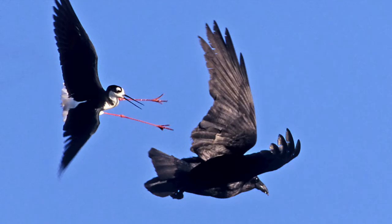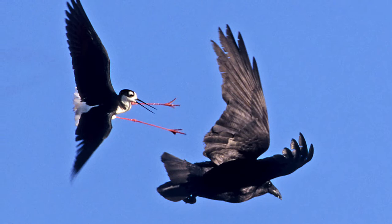Another crow chaser — they're very aggressive and just want to keep the crow away from their nest, with no chance of it picking off the chicks. If the crow sees one coming, he's out of there.